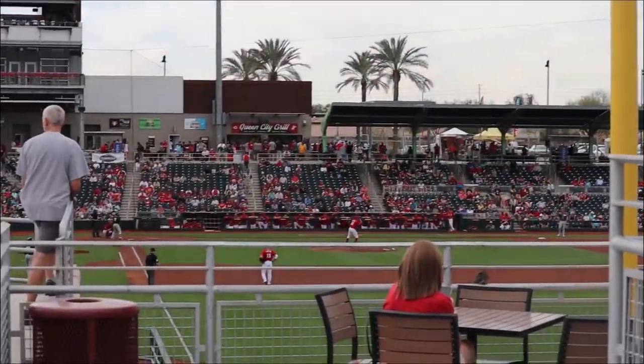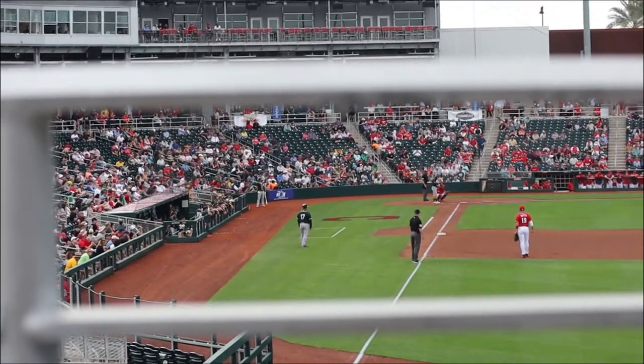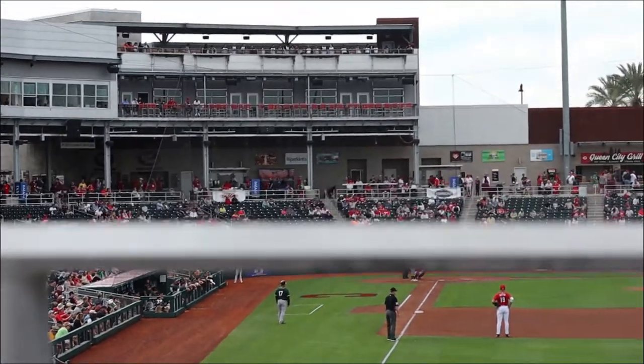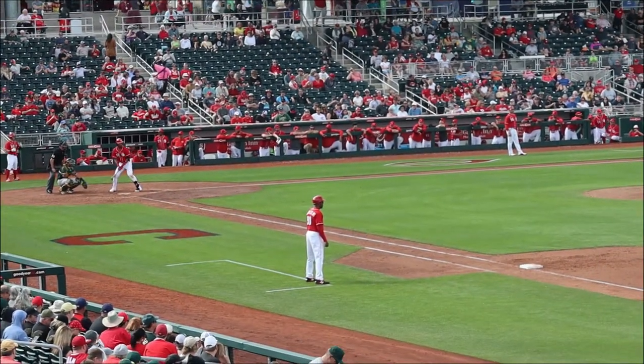Right field has a seating area with a good vantage point. It is first-come-first-serve unless it's reserved. It features a bar and it sometimes has food.